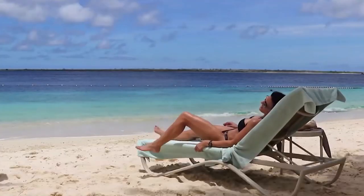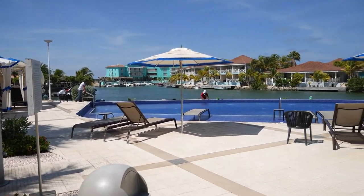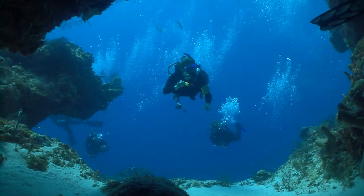Bonaire is unlike any other tourist city. In the first place, this is a small island, but it certainly packs a punch in terms of tourist hotspots. Also, Bonaire is well known for being a world-class diving spot.